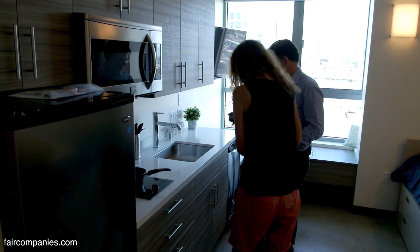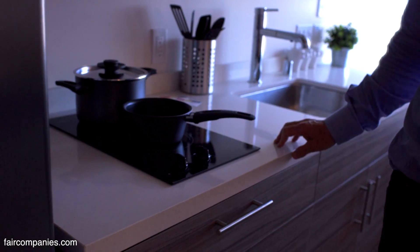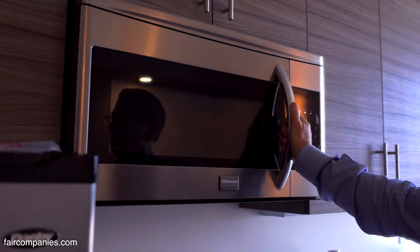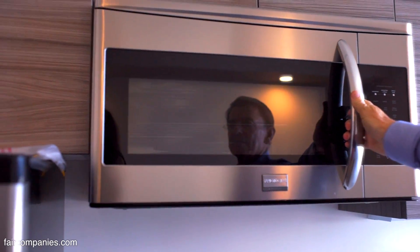It's so tight. The human activity, the lights, the appliances are more than enough to heat these apartments. As a result, the electrical bills are pretty small. This is a convection oven and microwave. I've been told you can cook a 10-pound turkey in it, so that should suffice.